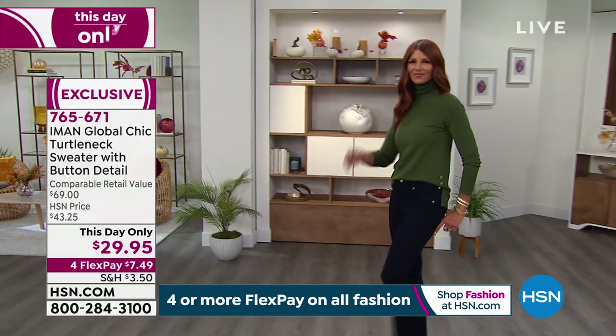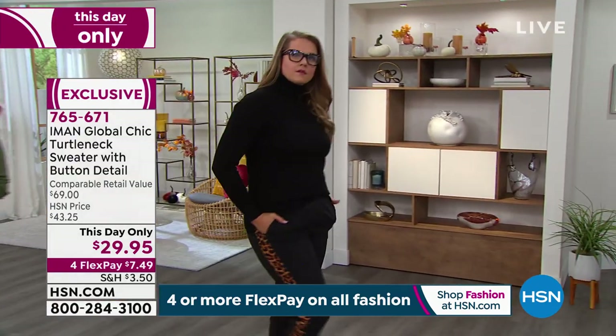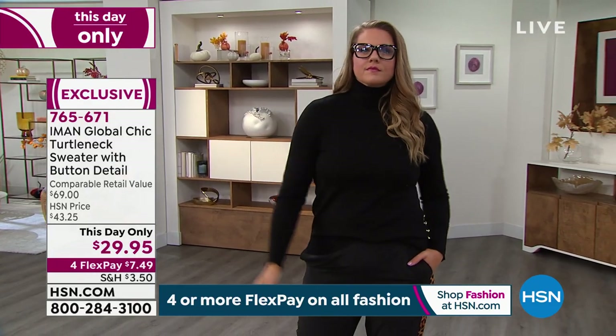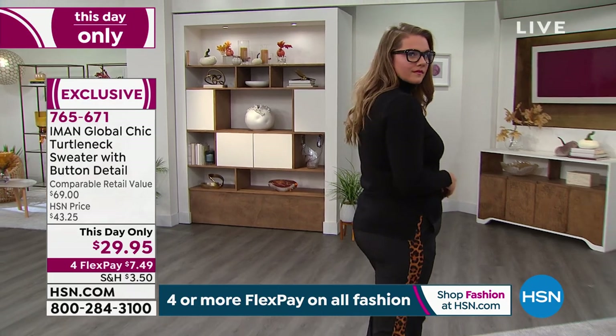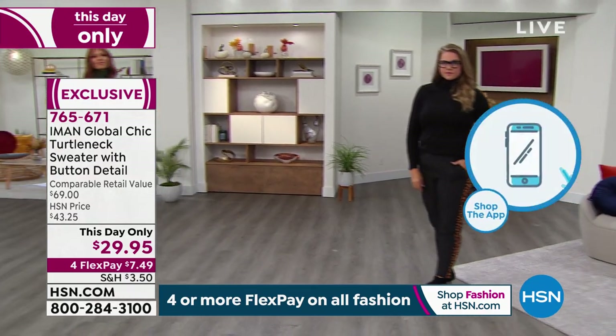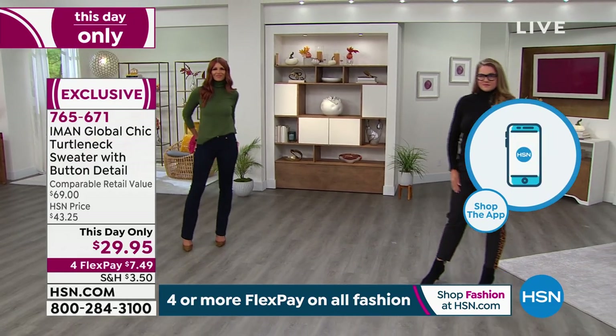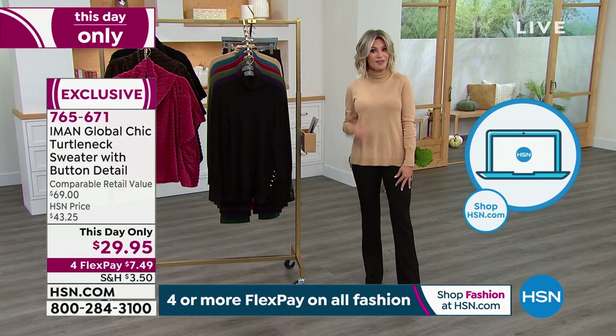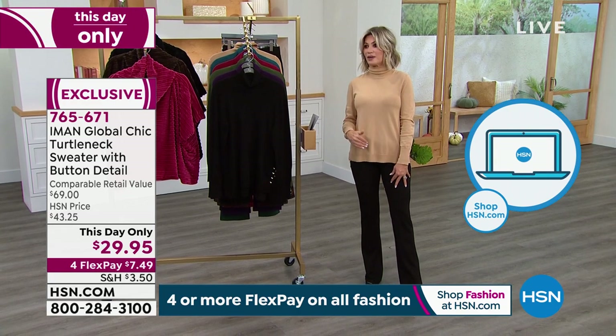Our phone lines are already jammed. Please go to hsn.com, or if you have your cell phone, download the app — go to your app store, download it. It's free. It'll put you at the front of the line so you don't miss out on our This Day Only or the amazing bootcut pants that we've got coming up. Because you can build that entire outfit today for about $11 on FlexPay. You can get home this entire outfit. I don't think I've ever been so inexpensive.